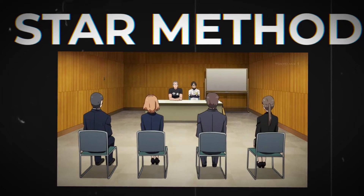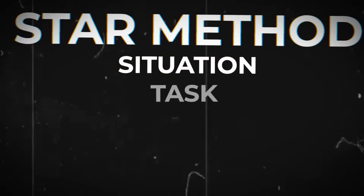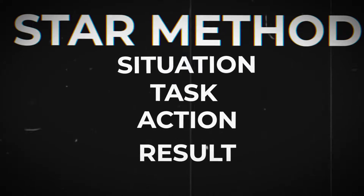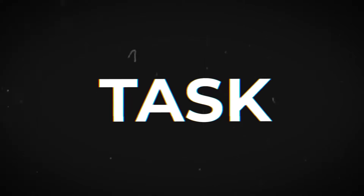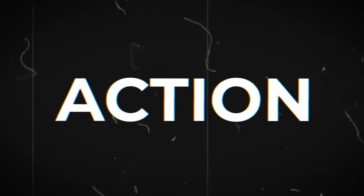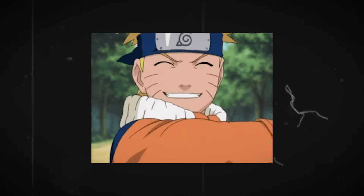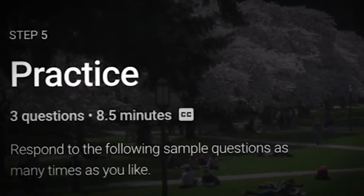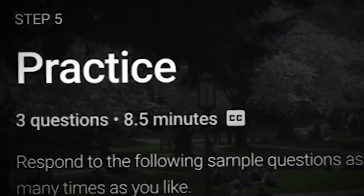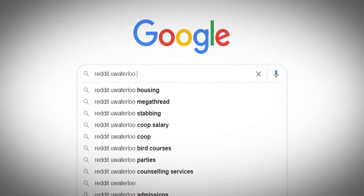The STAR method is something you can use not just for university interviews, but also for co-op job applications. It splits your answer into four parts: Situation, Task, Action, and Result. Situation is where you describe the scenario and give background information. Task is where you describe what you were assigned to do. Action is where you specify what solution you chose. Result is the outcome of that solution. As long as you follow these four steps, you should be fine answering any question they throw at you. Waterloo provides practice questions on the CuraTalent website — the platform used for the interview — and the actual questions are very similar, so I'd really recommend practicing there, as well as looking on Reddit for questions that might come up.